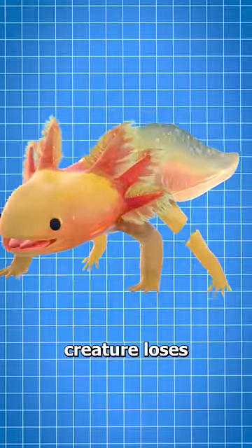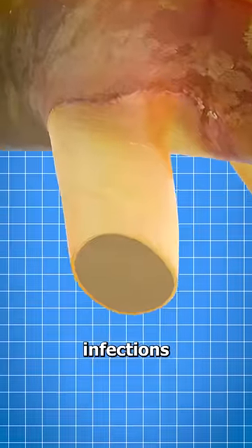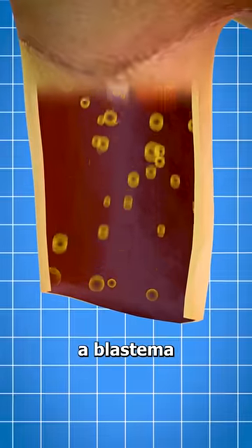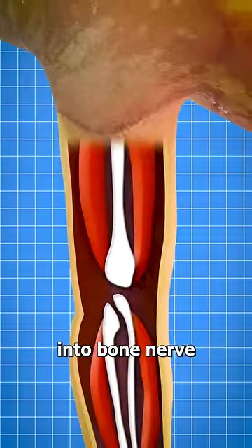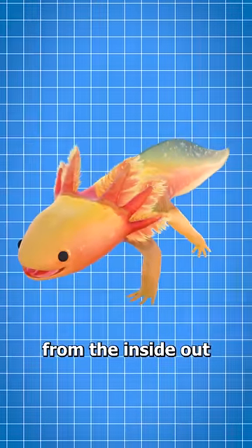You see, when this creature loses a limb, the wound quickly closes up to prevent infections. But shortly after, a mass of cells known as a blastema form at the injury. As these cells grow, they morph into bone, nerve, and skin cells. And over time, these cells entirely rebuild the creature's limb from the inside out.